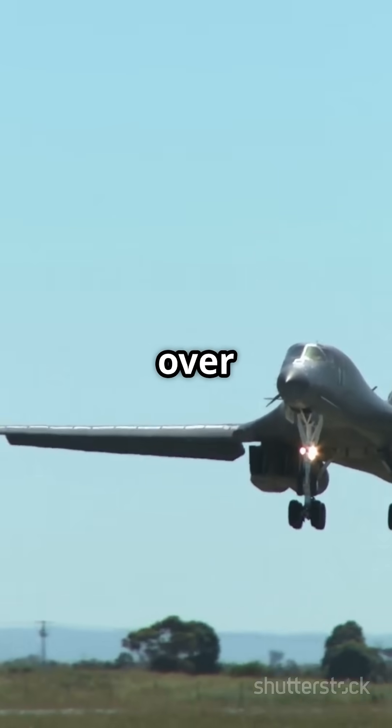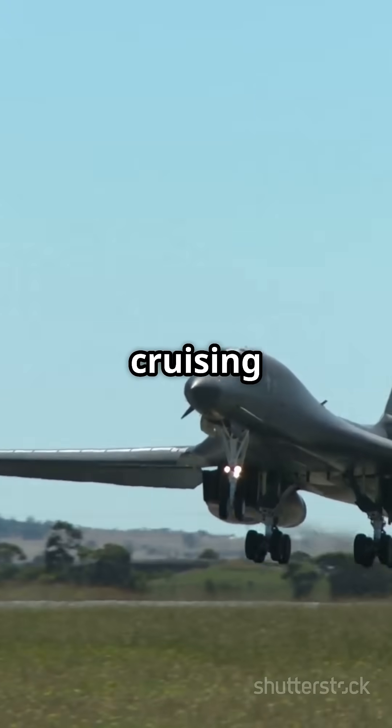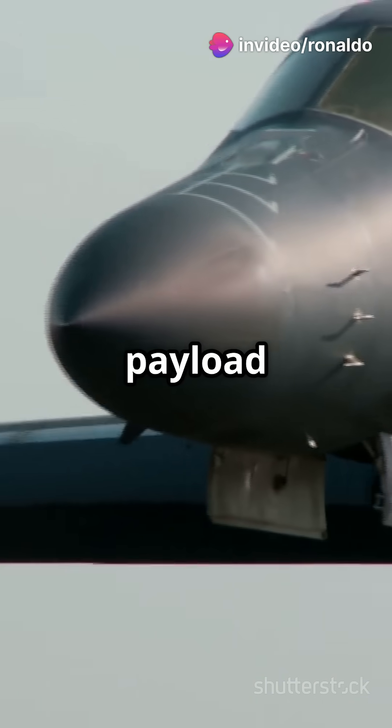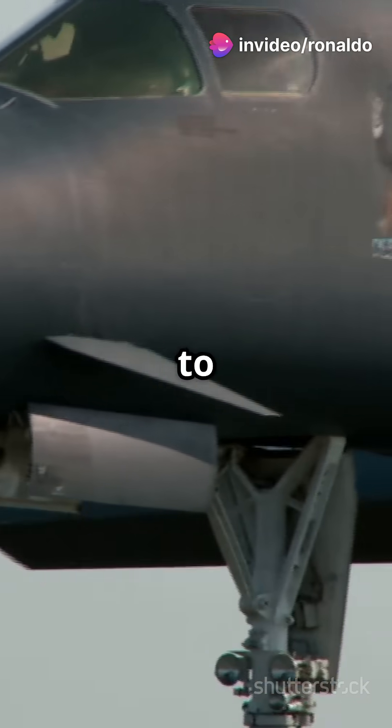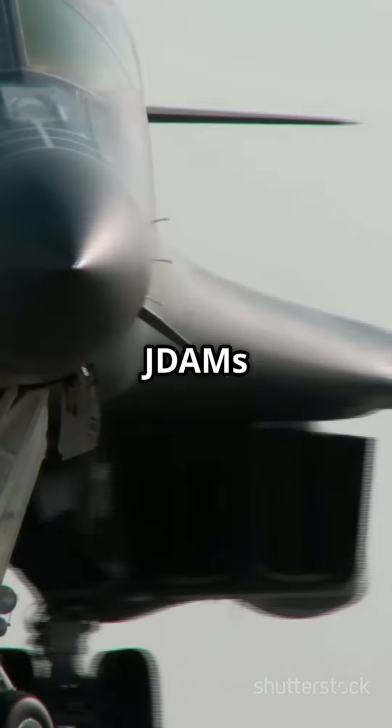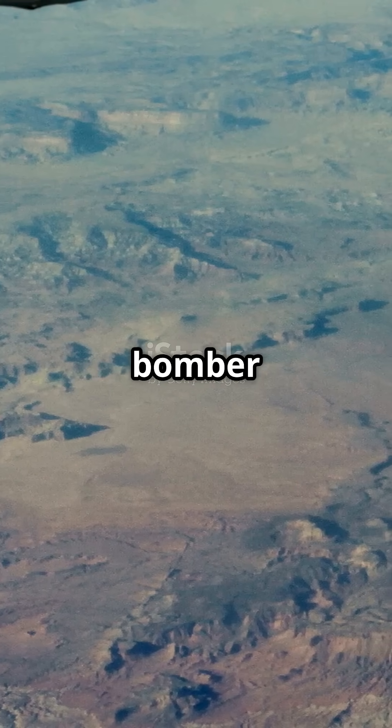Reaching speeds over Mach 1.2 and cruising high at 60,000 feet, it's ready for any mission. The B-1B carries the largest conventional payload of any US bomber, packing up to 75,000 pounds of ordnance. From GPS-guided JDAMs to long-range anti-ship missiles, this bomber means business.